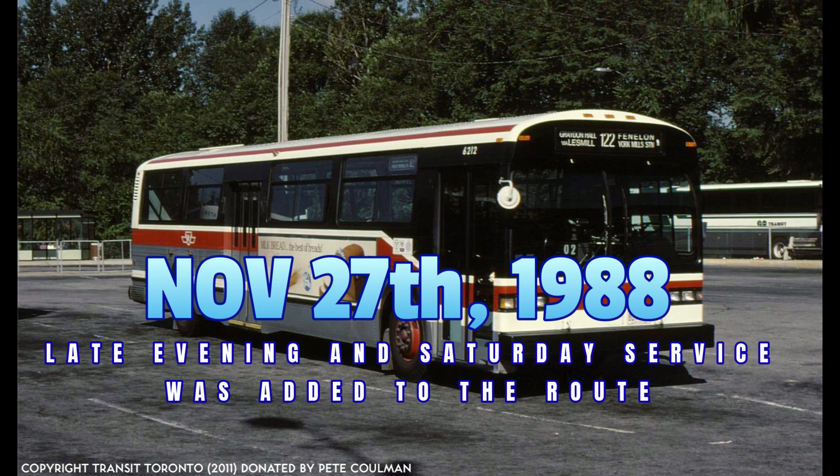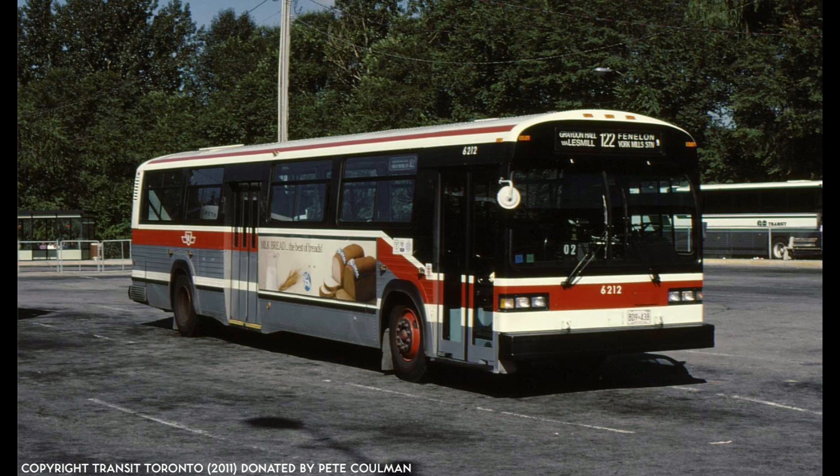By December 31st, 1989, the 122 Graydon Hall was ranked 96th out of the 138 service routes on the TTC system, with an average of 3,744 average daily rides and 765 miles of scheduled revenue service.